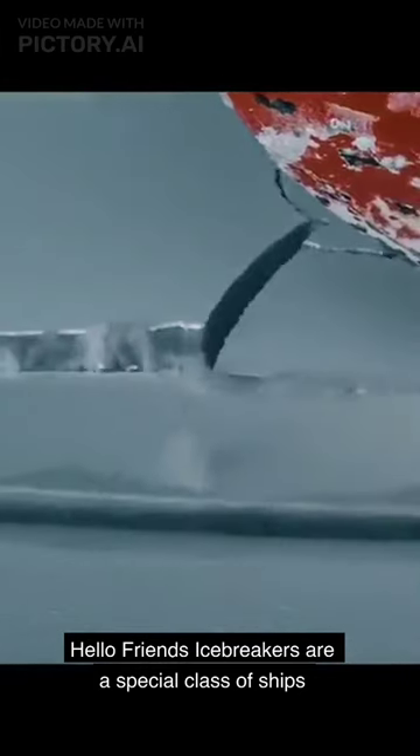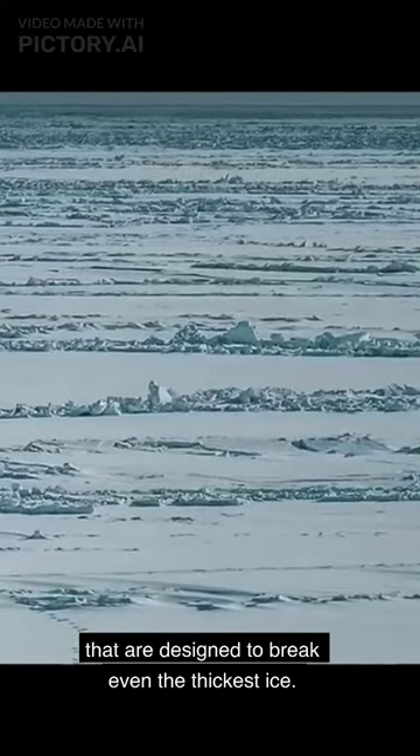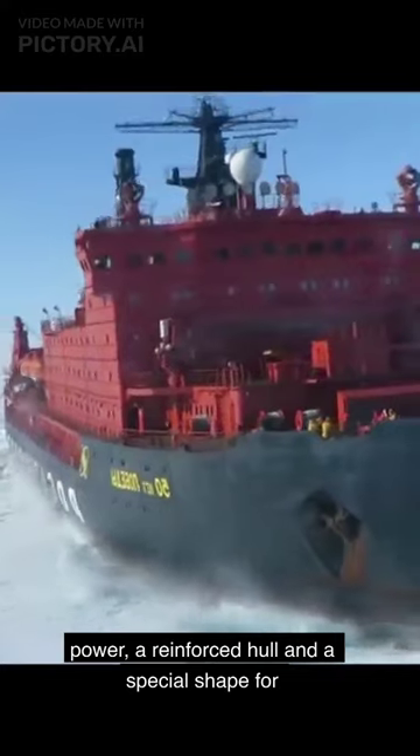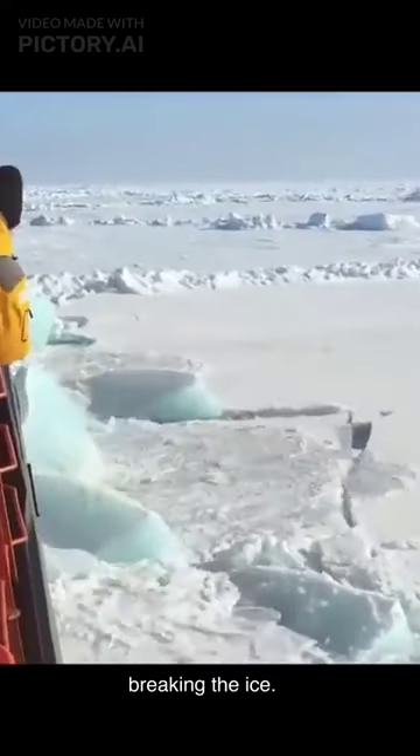Hello friends! Icebreakers are a special class of ships that are designed to break even the thickest ice. For a ship to be considered an icebreaker, it must have three features that most conventional ships lack: power, a reinforced hull, and a special shape for breaking the ice.